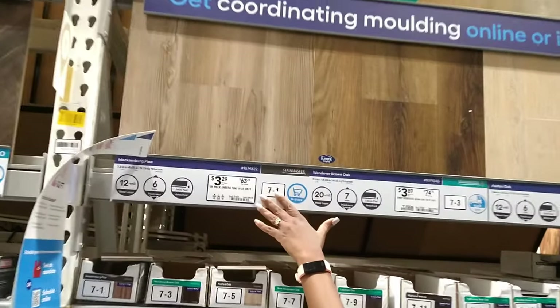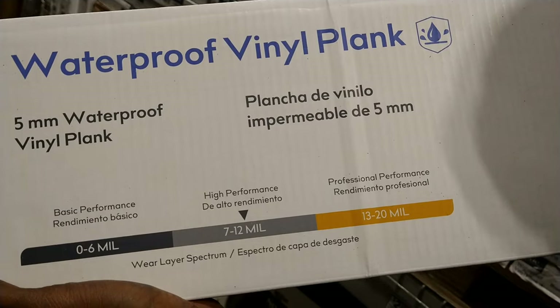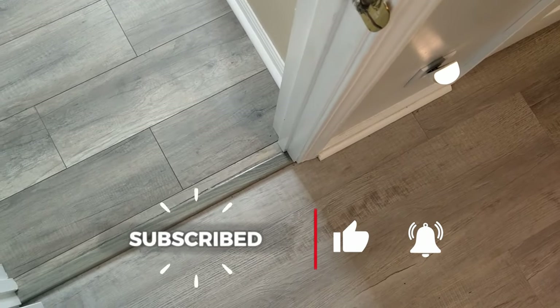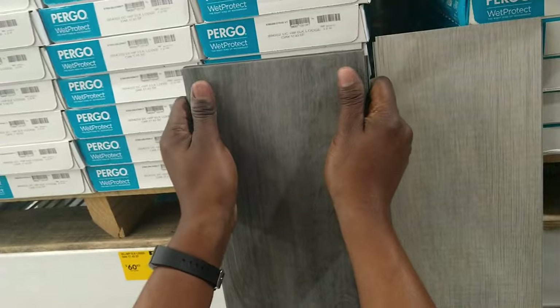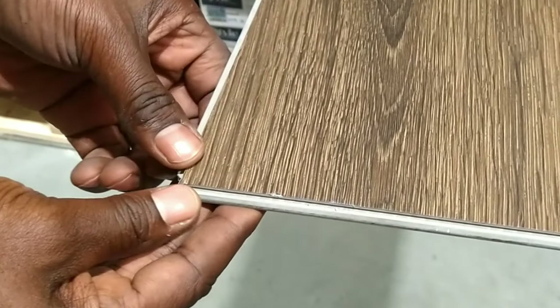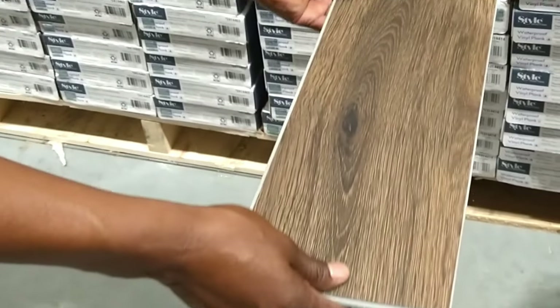You also want to look at how thick your planks are. This will affect how easy it is for your flooring to transition to another room. They also absorb sound better when you walk over them. Many times thicker planks have a more durable tongue and groove system, so the planks interlock better. The tongue and groove part on the ends of each plank connect them together and hold them in place while they're on the floor.